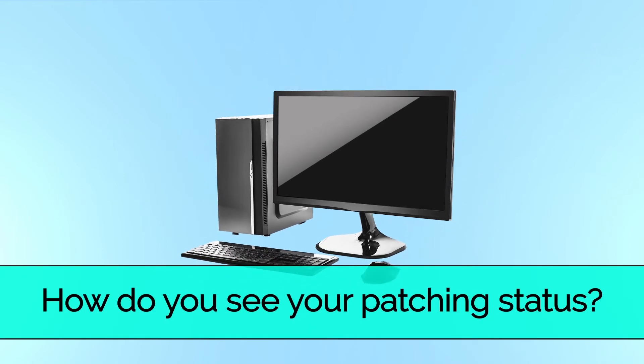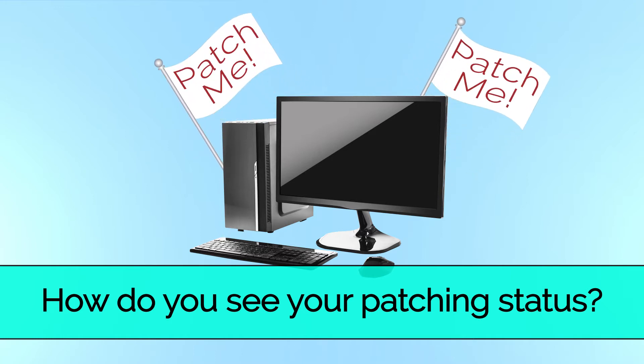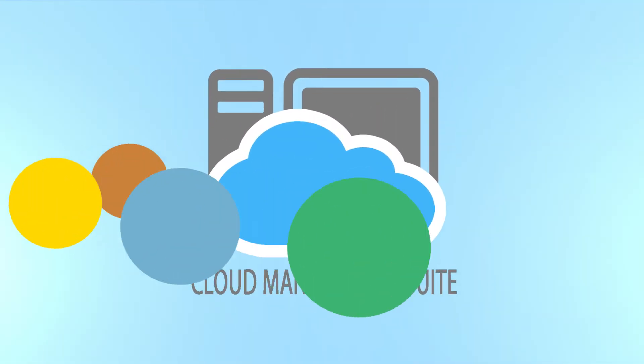Wouldn't life be so much easier if computers told you when they needed patches? Imagine if they had a little flag that said, patch me, patch me. Cloud Management Suite doesn't have a flag, but we do have dots.